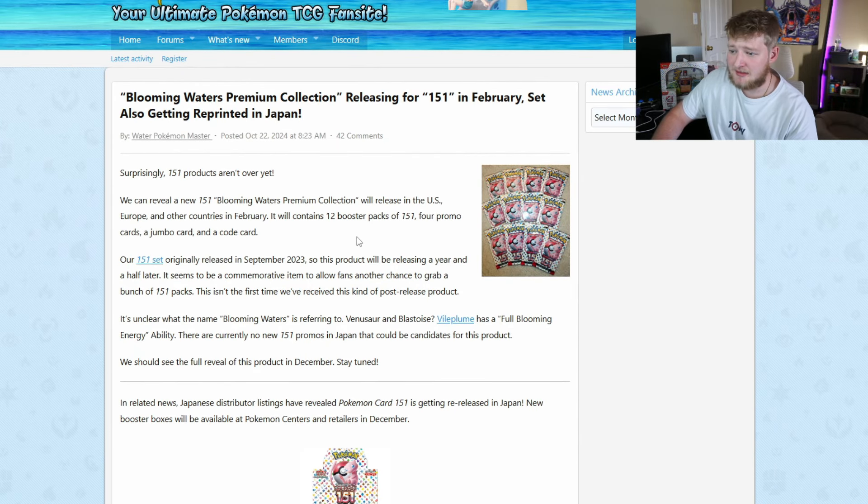That's the 151 reprint situation. I'll make more videos as more information gets released. I'm excited — I said last week I really wanted a reprint. A reprint doesn't matter too much because these new boxes will just get bought up; everyone wants 151 right now and that hype isn't going to die down before February. Hopefully we can all get our hands on some 151 products and rip open some packs. Let me know your thoughts in the comments — see you next video.